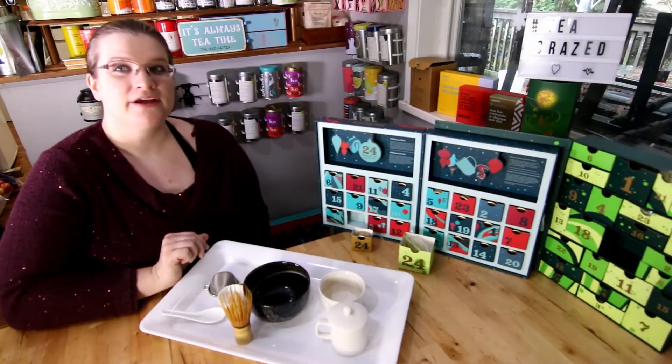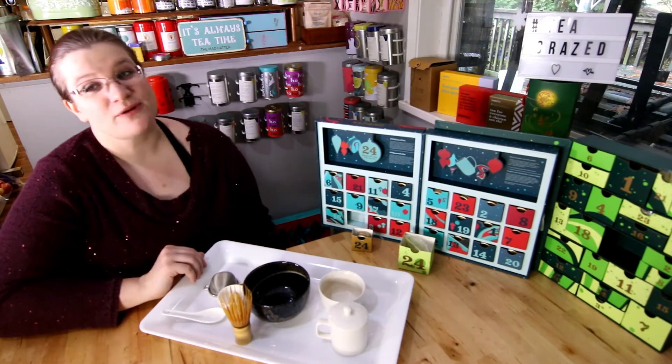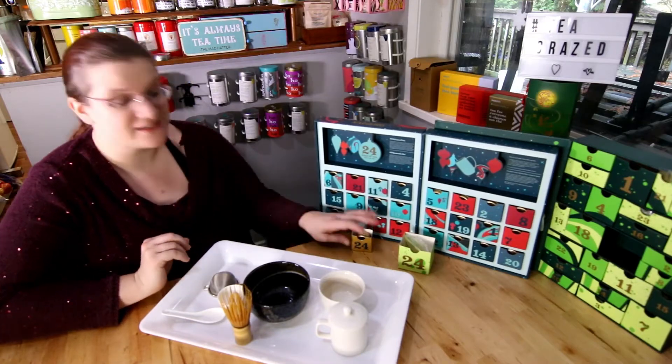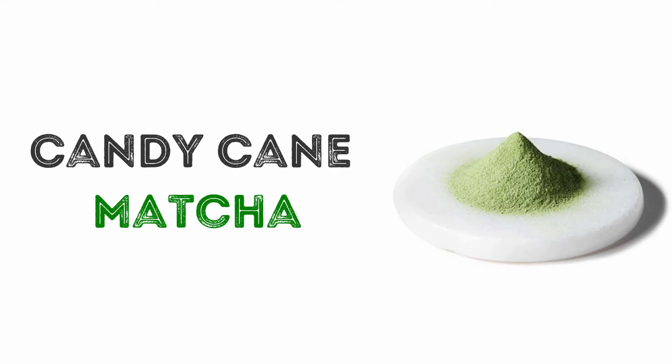Happy Holidays Tea People! It's been a crazy month, but it's Christmas Eve, the 24th day of Teasmas. Today David's gave to me two very special teas: Santa's Secret and Candy Cane Matcha.